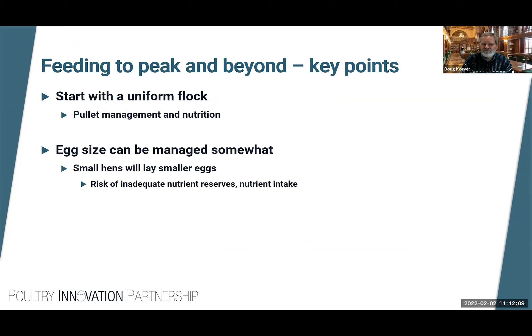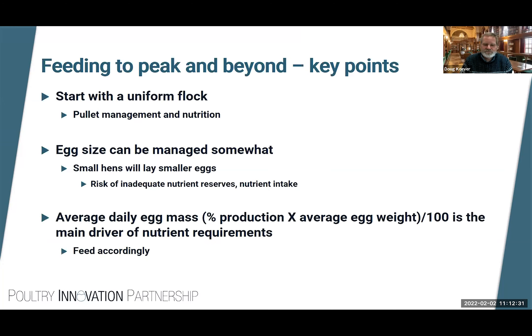Starting with a uniform flock through pullet management and nutrition optimizes the high-producing phase where a lot of our money is made. We can manage egg size — small birds coming into production will lay smaller eggs throughout. However, the risk is that those smaller birds will have inadequate nutrient reserves, difficulty achieving peak, and poor persistency. Nutrient requirements are largely dictated by average daily egg mass, which is percent hen-day production times average egg weight divided by 100.